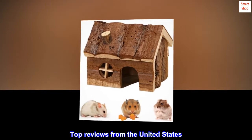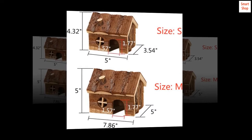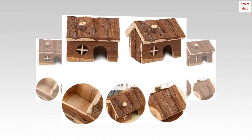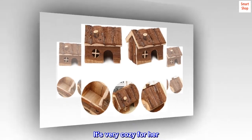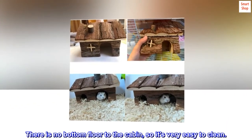Top reviews from the United States. Nice home for a Syrian hamster. My Syrian hamster loves this cabin. It's very cozy for her. There is no bottom floor to the cabin, so it's very easy to clean.